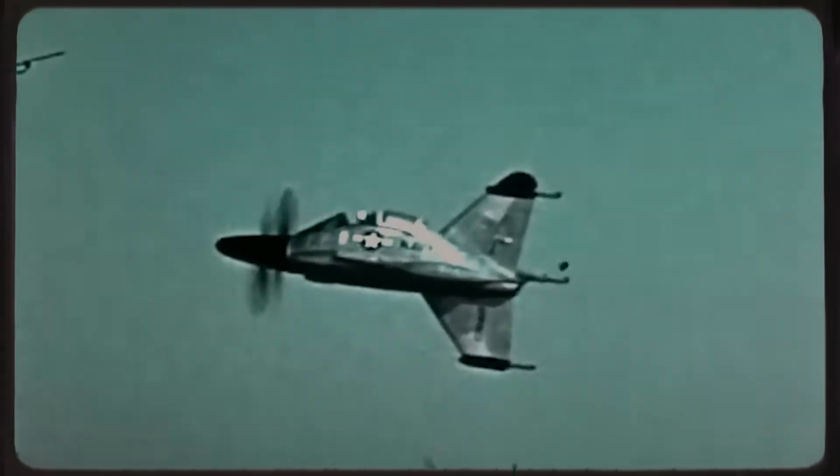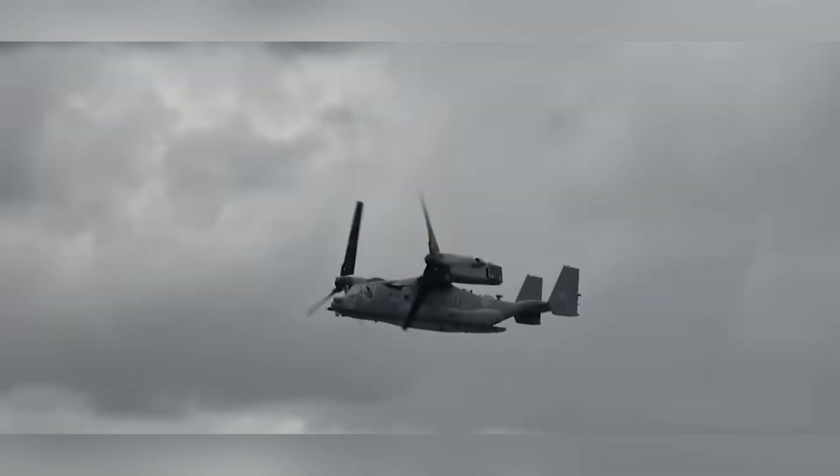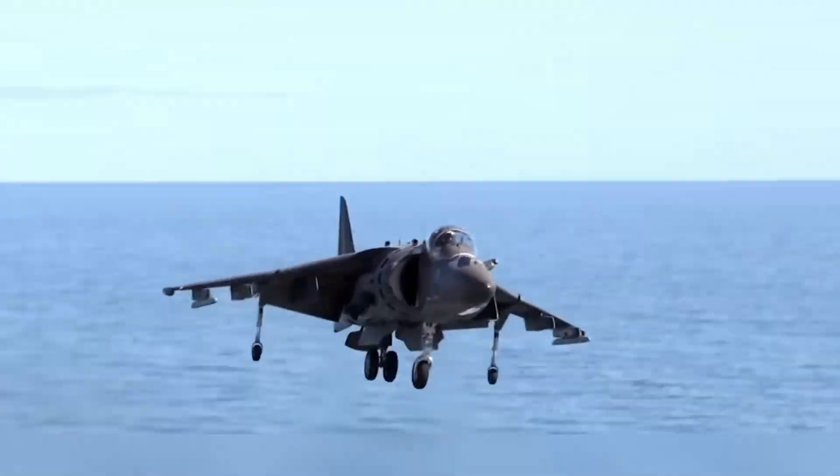The Convair XFY-1 Pogo was a bold solution to a very real problem — but it was ahead of its time, and a little too weird for the world it was born into. Today it survives only in museums, a gleaming silver rocket plane with a wild dream behind it. It was strange, it was bold, and though it never made it into service, it paved the way for future VTOL concepts — from the Harrier to the F-35. In the race to innovate, not every idea flies forever. But some, like the Pogo, fly just long enough to become legends.